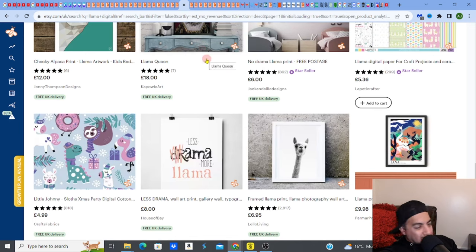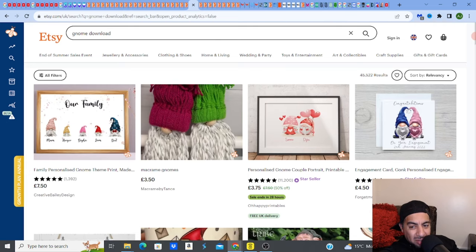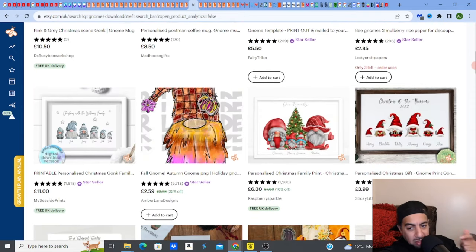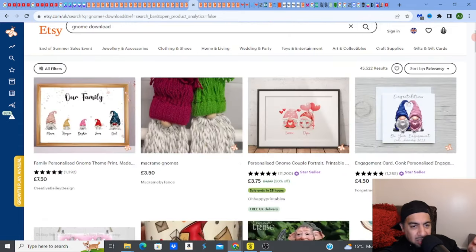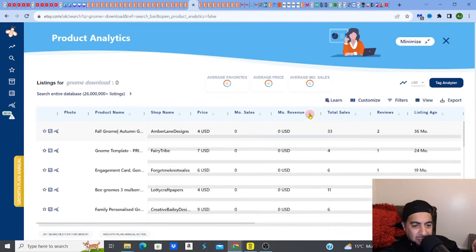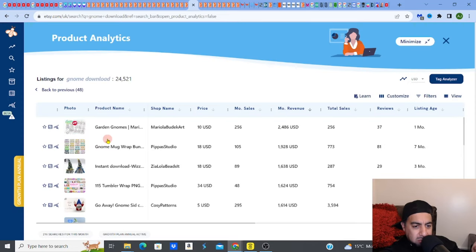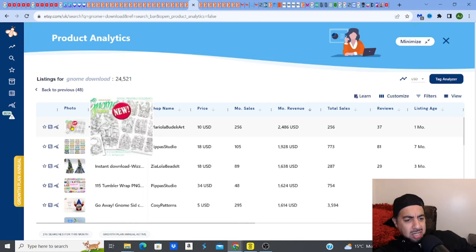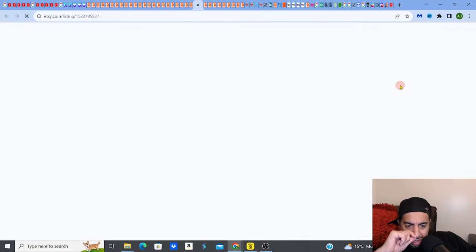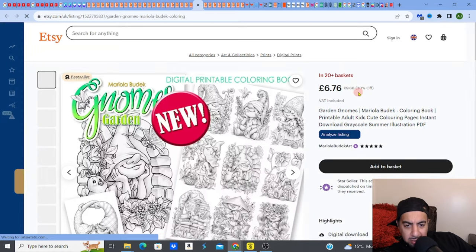The other thing I'm not really a fan of is gnomes. I don't get gnomes outside of Christmas. Look at these gnome tumblers — Christmas ones I understand, but beyond that? Let me check how much some of these make. Someone's mixed up the gnome thing — look at this, a one-month-old listing: garden gnomes — let me check this out. It's got 30% off, 20-plus in a basket, people like this.